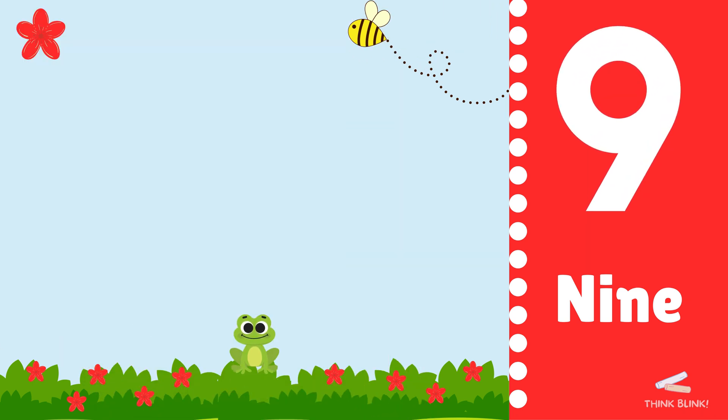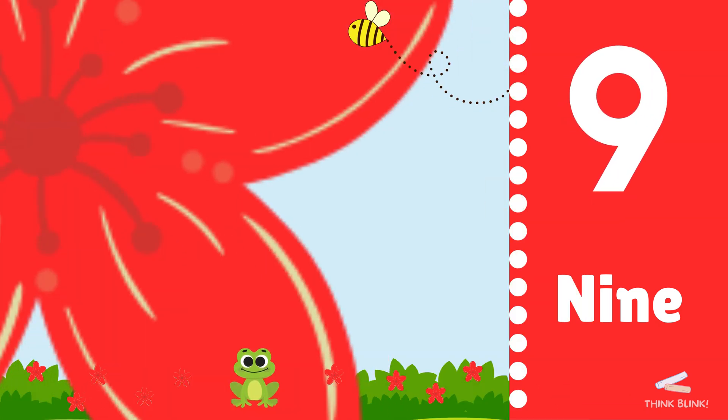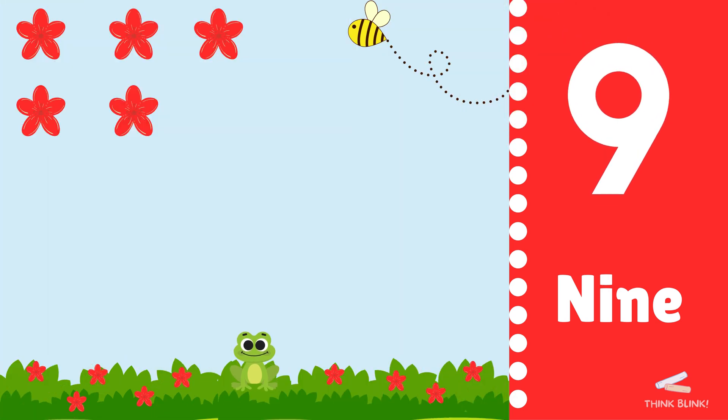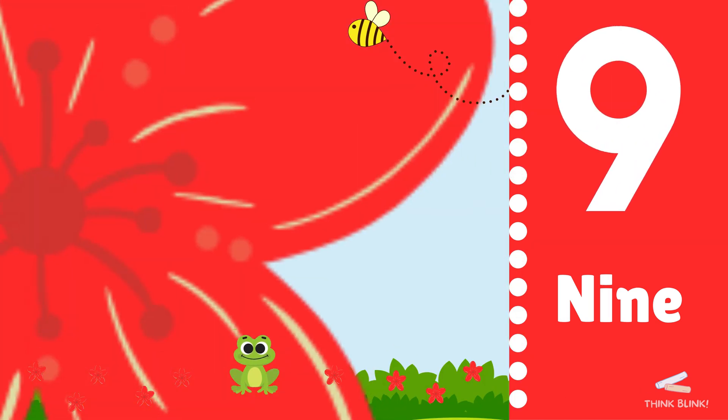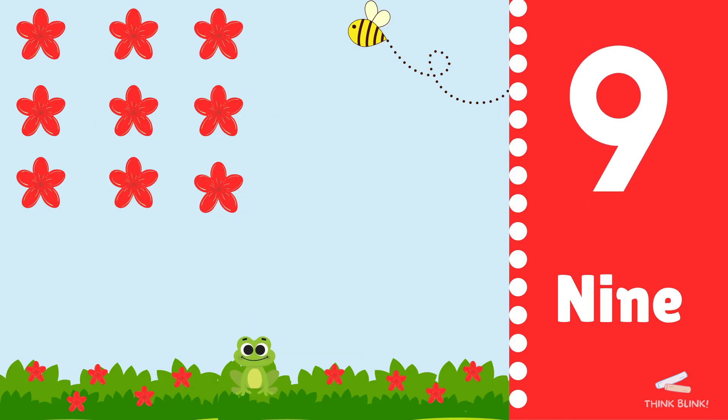One, two, three, four, five, six, seven, eight, nine. Great job.